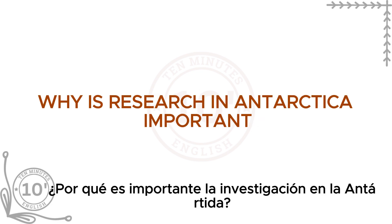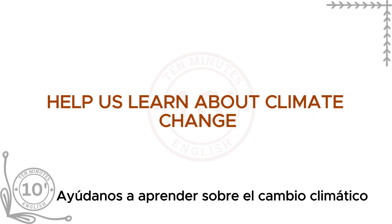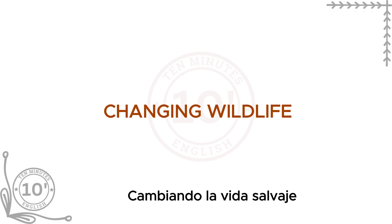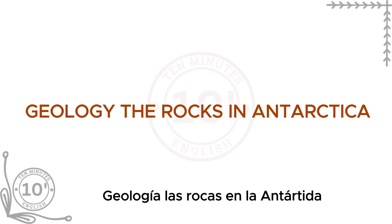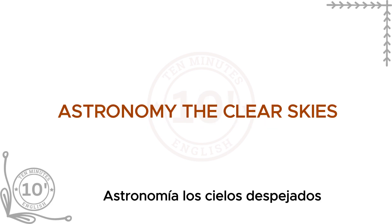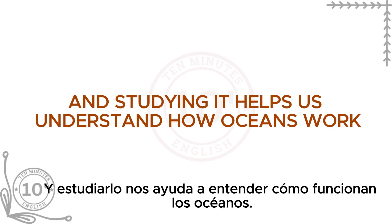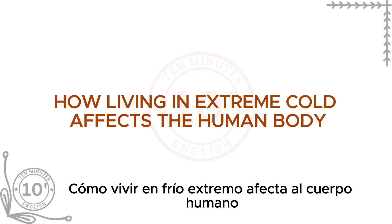Why is research in Antarctica important? The studies done on King George Island help us learn about climate change — Antarctica's ice and weather patterns are vital for understanding how the global climate is changing. Studying animals in extreme environments helps scientists understand how they survive. The rocks show clues about Earth's ancient history. The clear skies and long nights are perfect for astronomy. The surrounding ocean is unique, and studying it helps us understand how oceans work. Scientists also study how living in extreme cold affects the human body and mind.